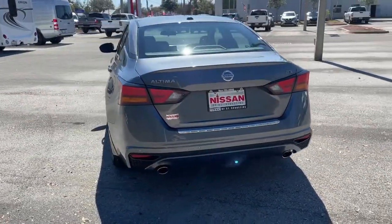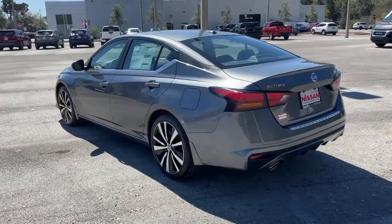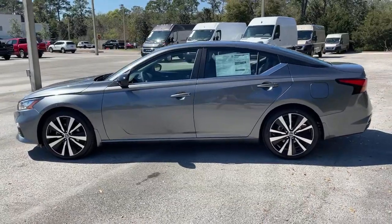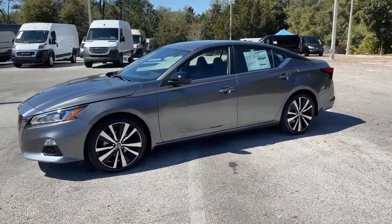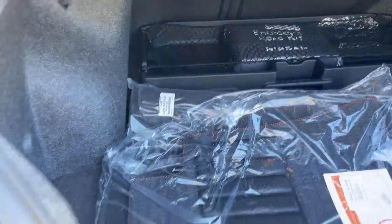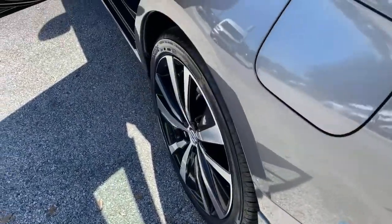The following are some of this vehicle's highlighted options: keyless entry, backup camera, satellite radio, remote engine start, keyless start, blind spot monitor, aluminum wheels, power driver's seat, steering wheel audio controls, Bluetooth connection.